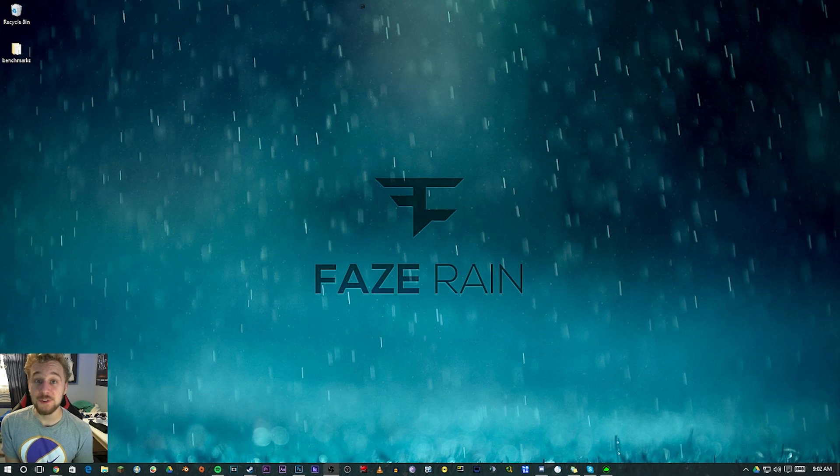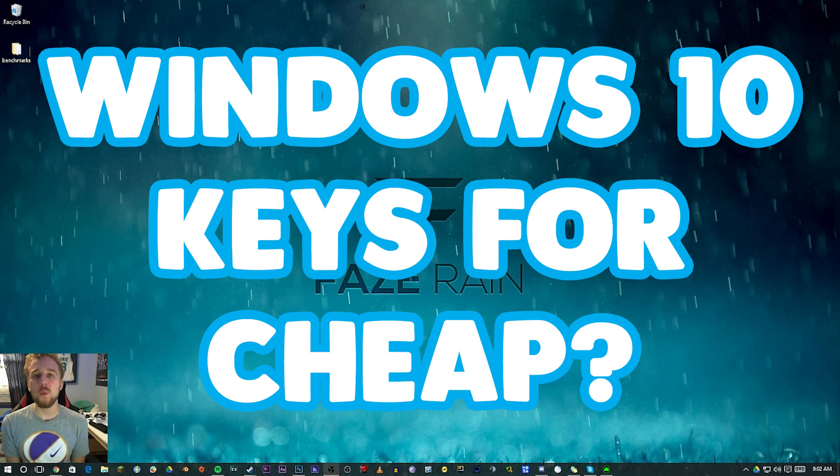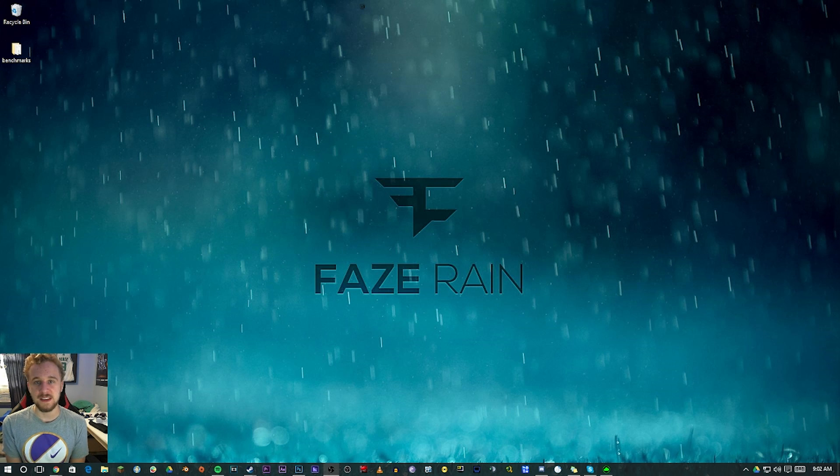Hey, what is up guys, Matt here from the Toasty Bros. I'm here with another video, and in this video I'm going to be explaining exactly how we get our Windows keys for our PC builds, because people are asking a lot: how do we get our Windows keys?